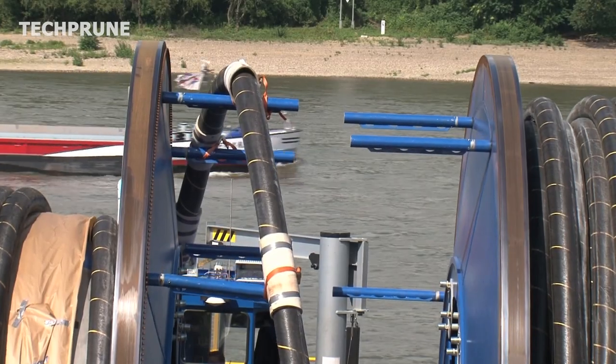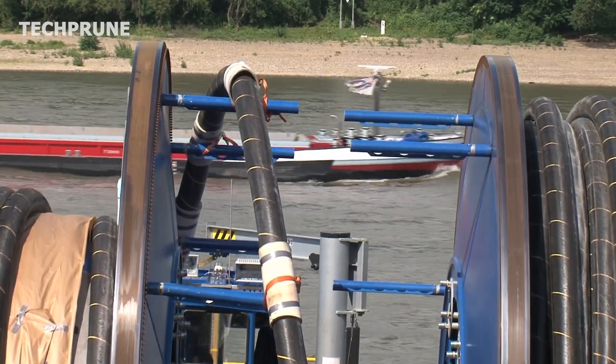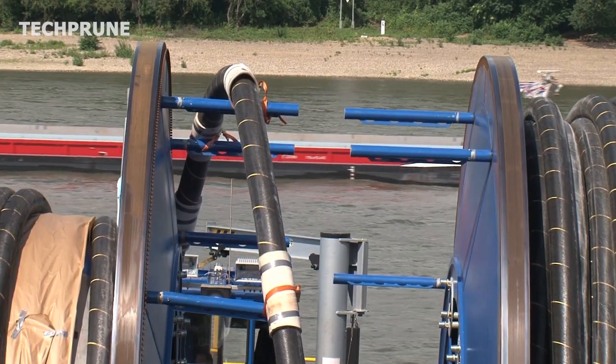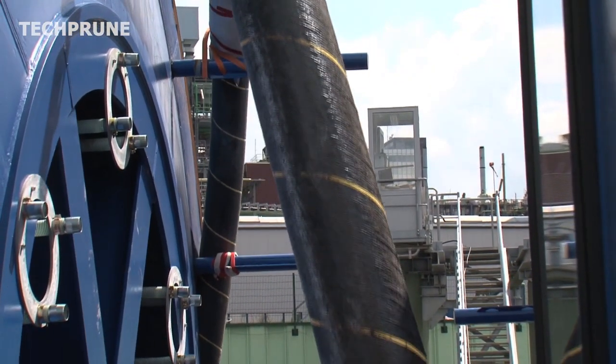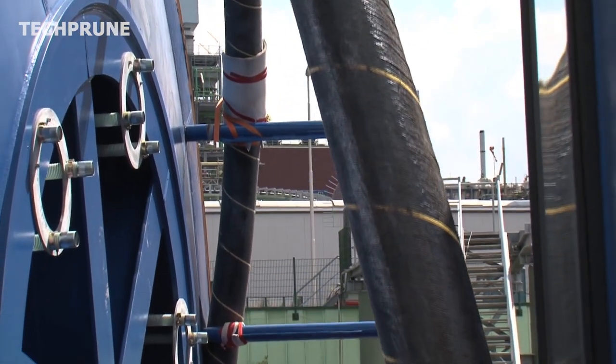Once the cable is deployed, it must be regularly monitored and maintained to ensure its continued operation. This includes checking for physical damage and upgrading the repeaters to keep pace with the growing demand for bandwidth.